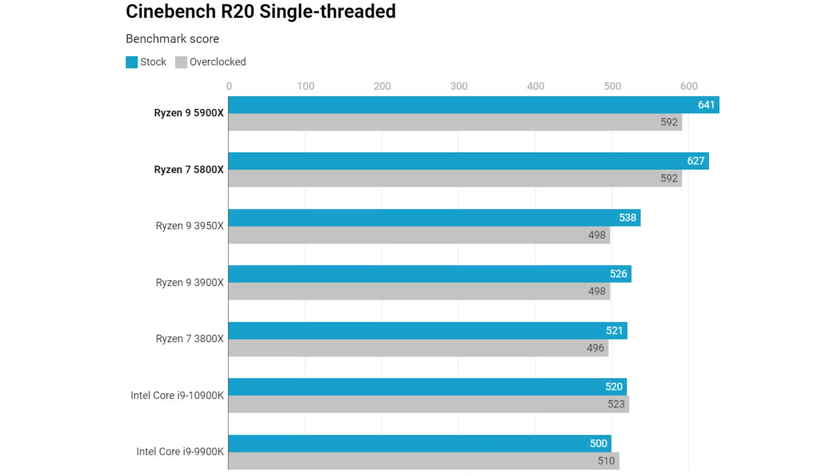Next is the single-threaded score, and it's equally impressive if not more so. Not particularly representative of real-world performance because even background tasks can hinder the single-core boost, but scores of 641 and 627 for the new Ryzen 9 and Ryzen 7 are absolutely huge numbers - about 100 points higher than previous-generation AMD CPUs and even more than that compared to the 10900K. Clearly an indicator that lightly-threaded performance is going to be significant, though the single-threaded score should be taken with a pinch of salt.